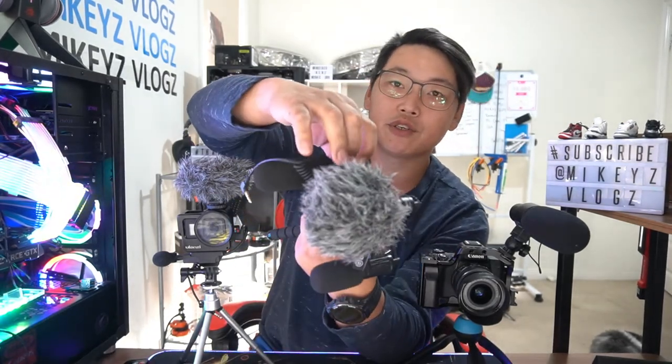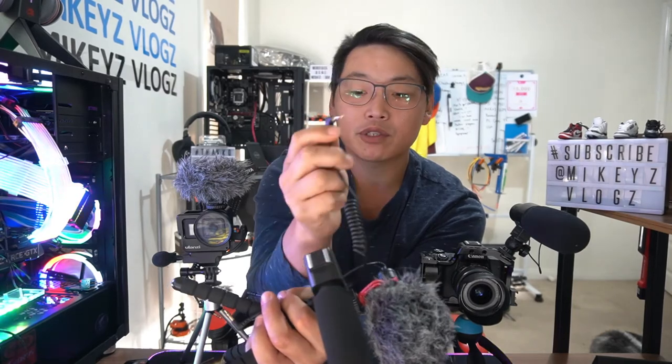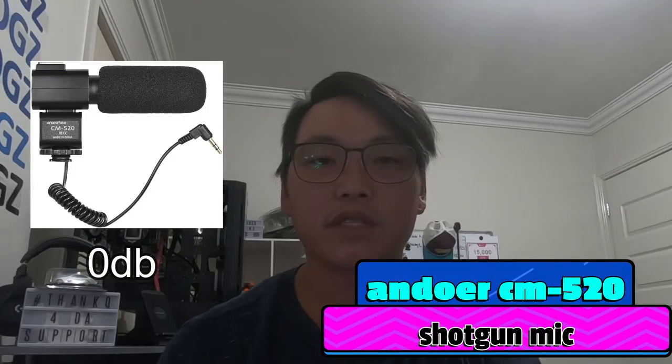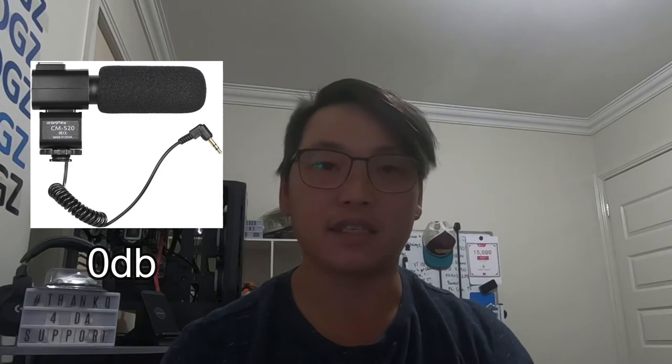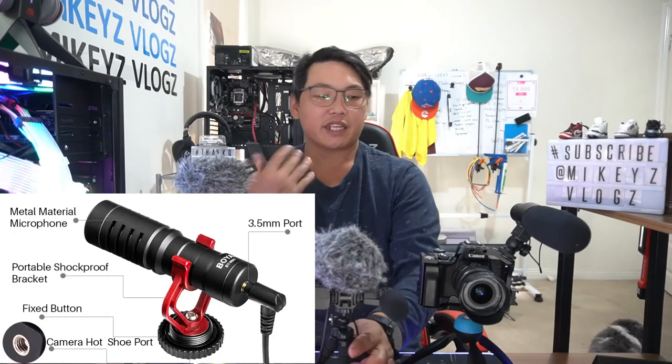Next I have the Andoa CM520, another shotgun microphone that came with a video camera setup. It has a built-in lithium battery you can charge via micro USB, and once charged you can use its gain levels: off, zero, and plus 10 decibels. It's about $50 — a fairly decent shotgun mic. It comes with a wind muff and a cold shoe mount so you can add accessories like an LED light. It uses a standard TRS auxiliary cable. Here's what it sounds like on zero decibels: 'testing testing one two testing testing.' And with 10 decibels: 'testing testing one two testing testing.'